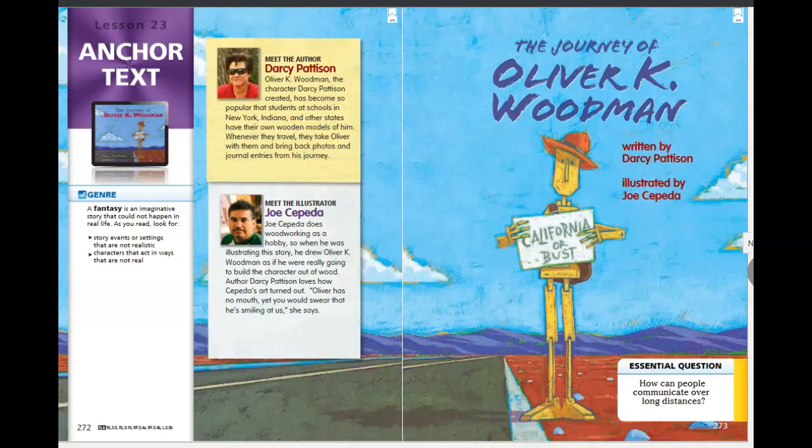Before we get started, let's look at our genre. Our genre is fantasy for this story. A fantasy is an imaginative story that could not happen in real life. As we read today, we're going to be looking for story events or settings that are not realistic, and for characters that act in ways that are not real.